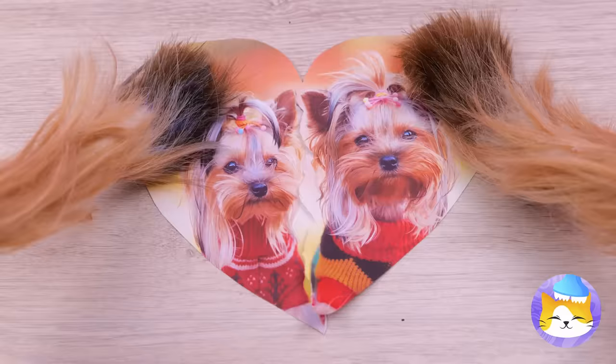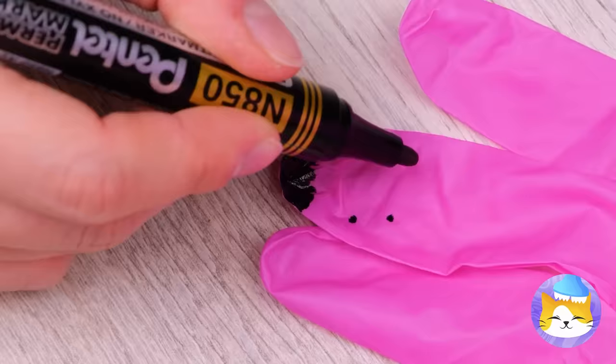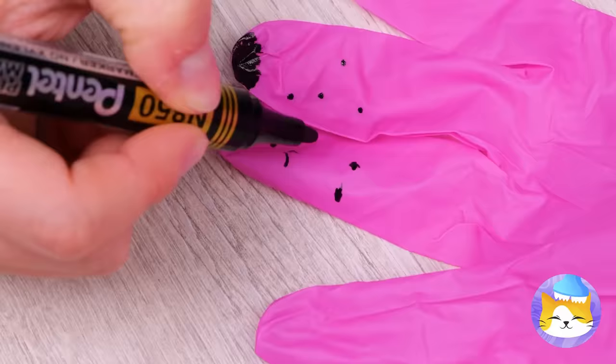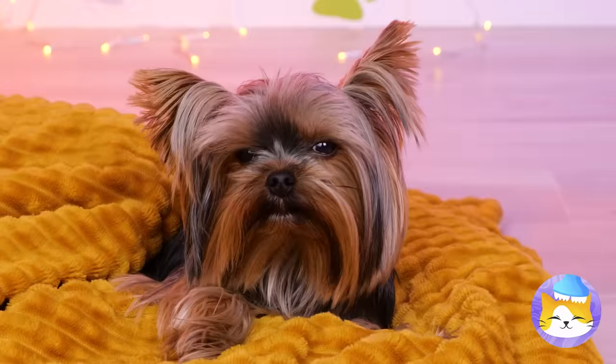Even the tiniest of hearts can be broken. But don't worry — we'll make you a new friend. Literally! Just need a glove, a cup, and some markers. Give it a muzzle and soon you've got a brand new dog. Tuck it inside, add a hole in a straw, and blow it up. She's ready! Time for a meet-cute — emphasis on cute.